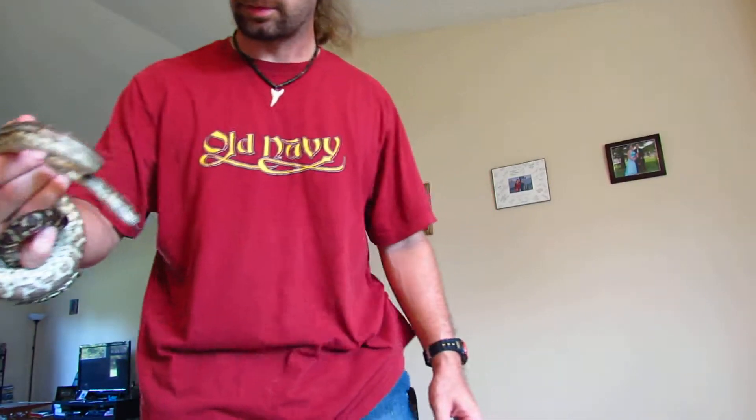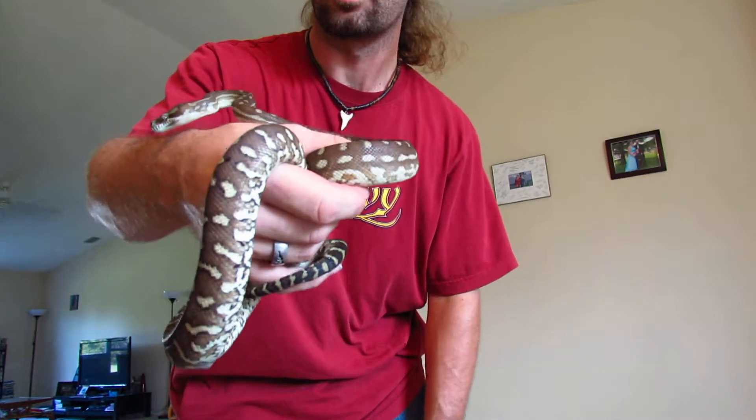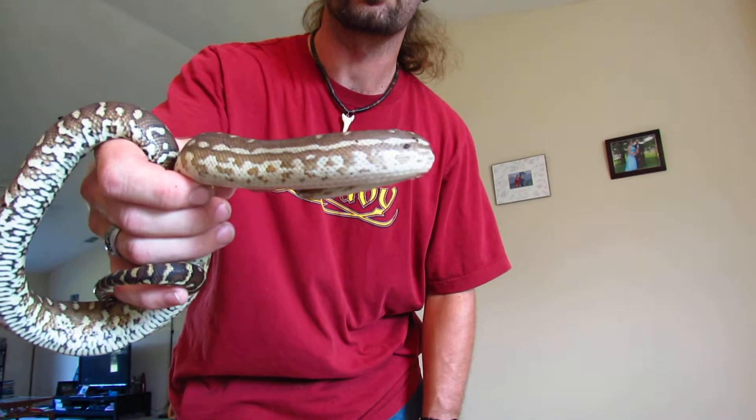Hello, this is my Centrillion python, or Bredl's carpet python. He's a bit nippy and he doesn't have a name — he's not super nice. I've been working with him, trying to get him to calm down, which has been working reasonably well.